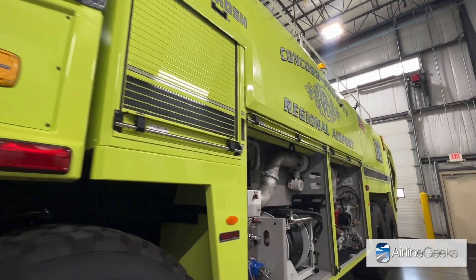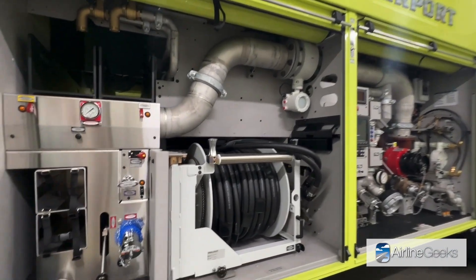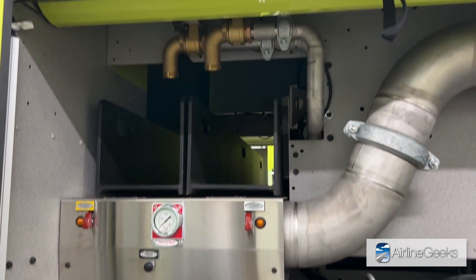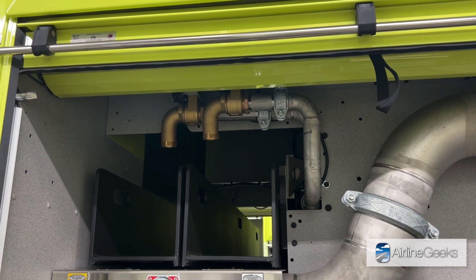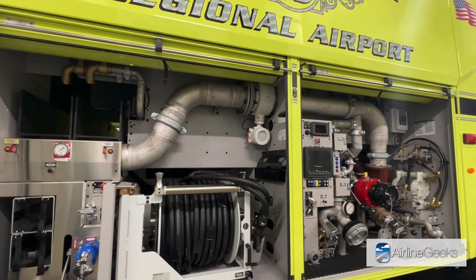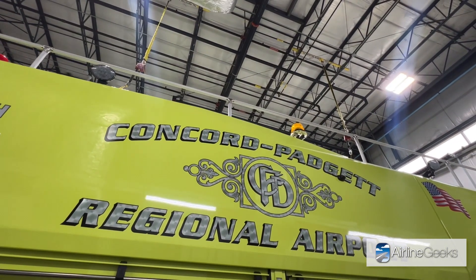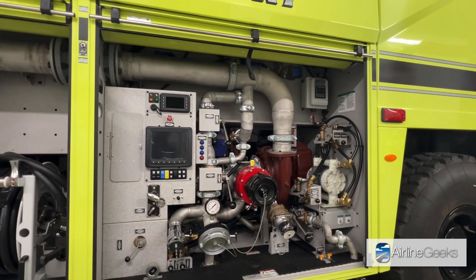In addition to the agent it carries, the truck also supports different types of ground operations. On the left side of the vehicle we have a pump compartment, and these two compartments here have cross-lay quick attack hoses where firefighters arriving on scene can pull the hose out and respond inside the aircraft. You also see this hose reel — this is called a dual agent hose reel, which can shoot water and dry chemical all at once to propel the dry chemical even further.